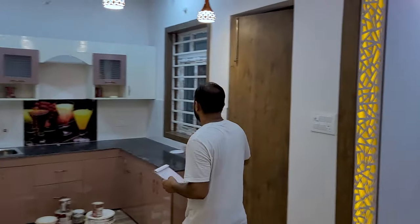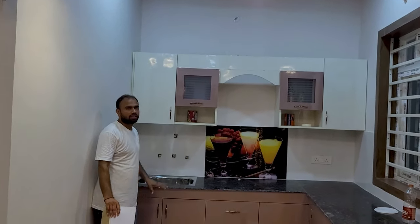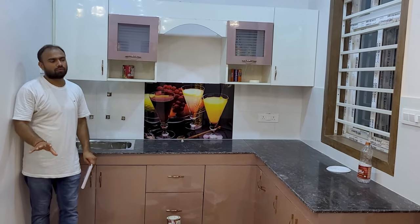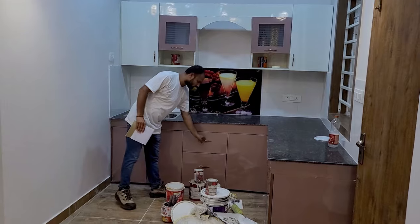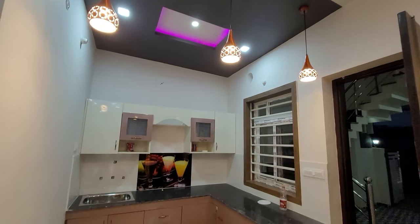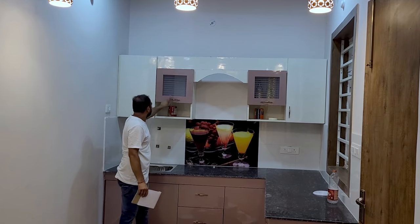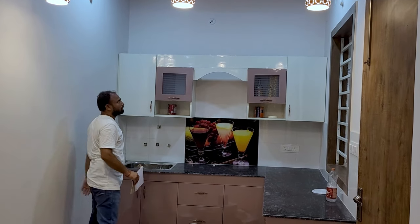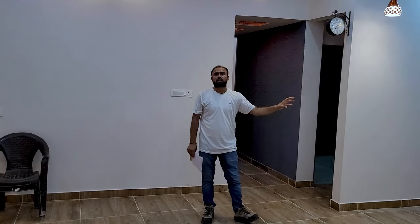There is LED lighting here. This is a modular kitchen. If we are talking about the modular kitchen, you will get a full modular kitchen here. I have told you that this place is built in 1175 square feet. You will get a good view of the space here. If you want to talk about the fittings, the sanitary fittings will be provided by Serra Company.